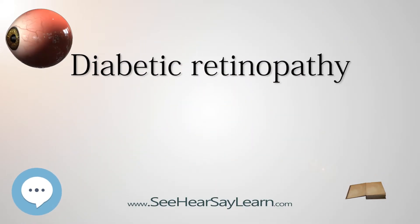Diabetic retinopathy, also known as diabetic eye disease, is a medical condition in which damage occurs to the retina due to diabetes mellitus, and is a leading cause of blindness. It affects up to 80 percent of people who have had diabetes for 20 years or more. At least 90 percent of new cases could be reduced with proper treatment and monitoring. Each year in the United States, diabetic retinopathy accounts for 12 percent of all new cases of blindness, and is the leading cause of blindness for people aged 20 to 64 years.